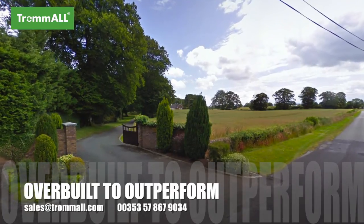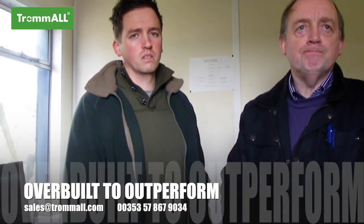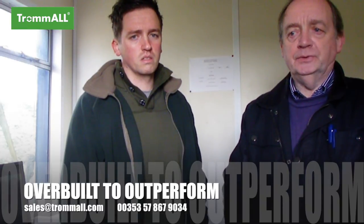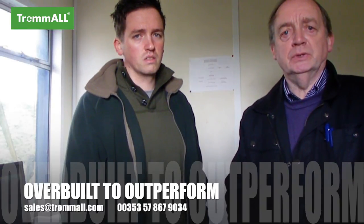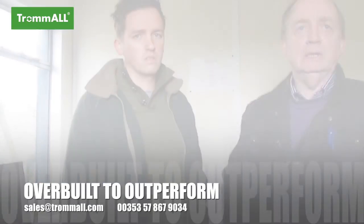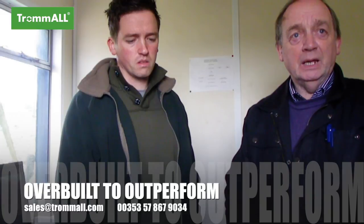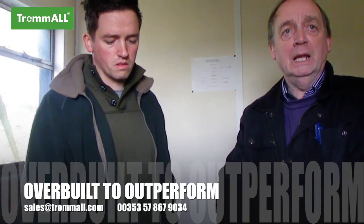Welcome to Larkshill. My name is Pat Cleary, I manage Larkshill farm. This is my son Gavin, who is the managing director of Cleary Compost in Shredden. Our base is in Larkshill and we farm in the region of about 500 acres of all arable land.